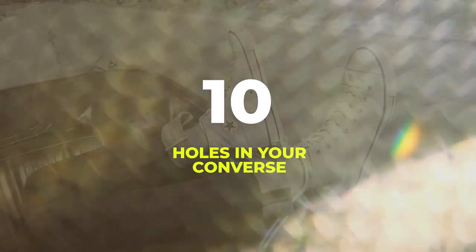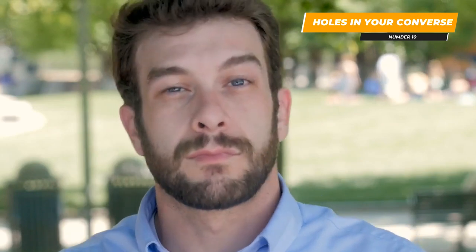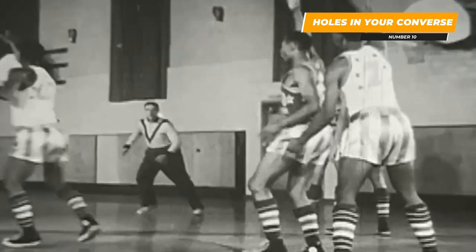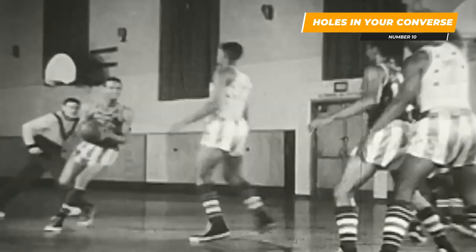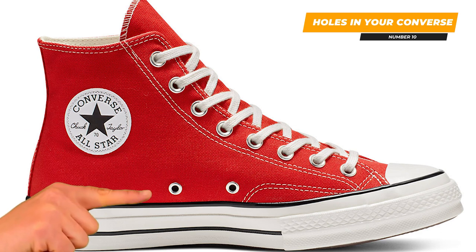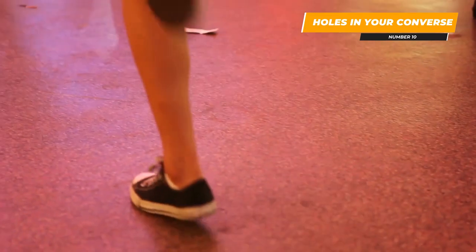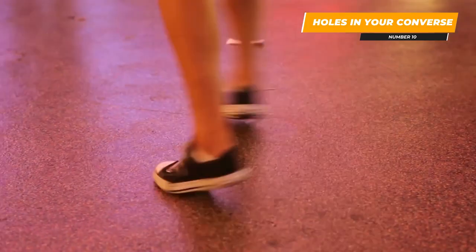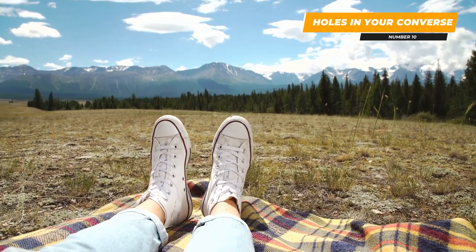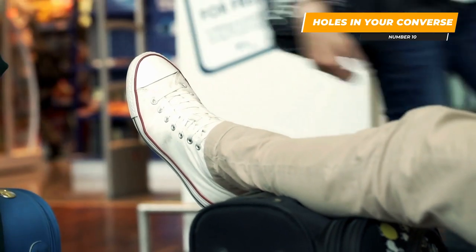Let me start off with number 10. Ever wondered what those holes in your Converse are for? Converse was originally designed in the early 20th century for basketball players, and the shoes featured two extra holes on the side near the bottom that were identical to the shoelace holes. Many people have assumed that these extra holes are a unique design idea that just makes Converse stand out from the crowd, but they do actually have a more practical purpose.